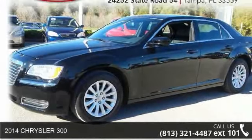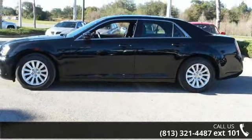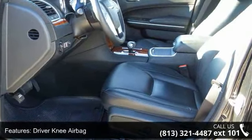Imagine yourself in this 2014 Chrysler 300. If you are looking for a first-rate auto, this one could be yours today. This vehicle comes with a reliable six-cylinder engine connected to a smooth shifting automatic transmission.